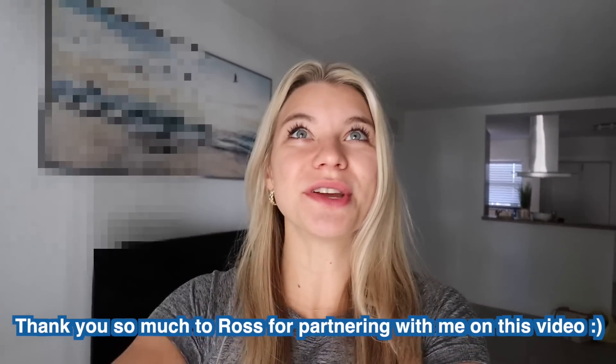I'm so excited to be partnering with Ross on this video. Usually when I think of Ross I think of super cute clothes, but did you also know that they have amazing home decor — rivaling other home store brands? We're looking for some wall art for this wall, which is super plain, super boring, very empty. We're going to head to the store, go shopping, and then start to refresh this apartment into something super cute — a little bit of spring cleaning.